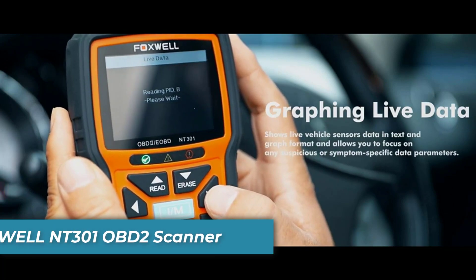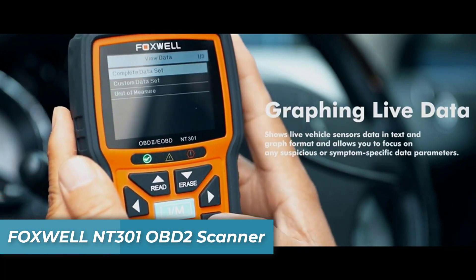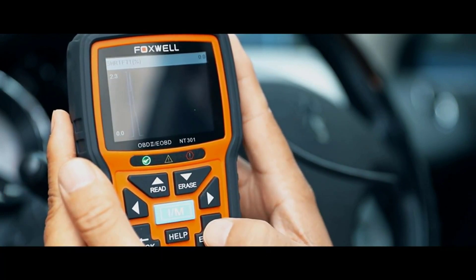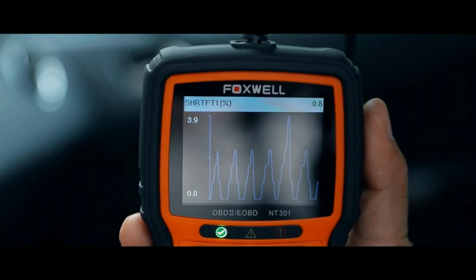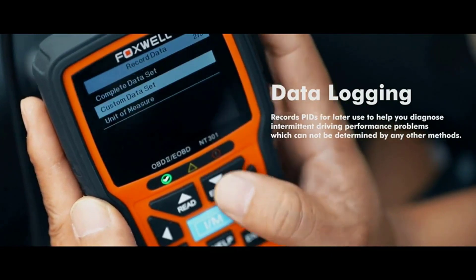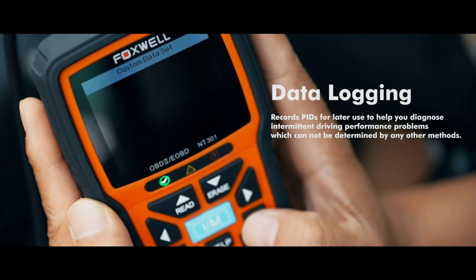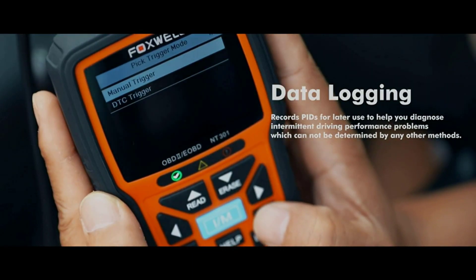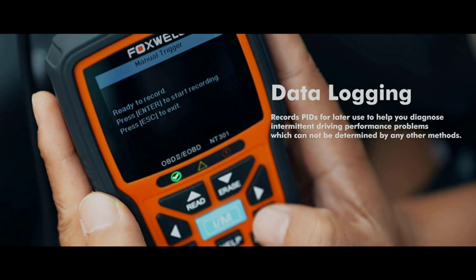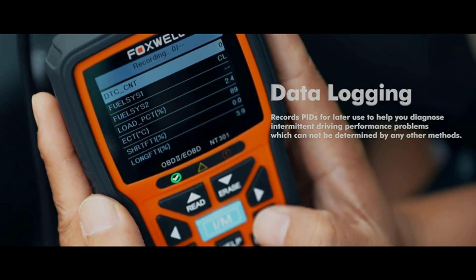Number 2 is the Foxwell NT301 OBD2 Scanner. With this OBD2 scanner, you no longer have to wait on a mechanic to diagnose why your check engine light is on. This powerful diagnostic scanner allows you to quickly access diagnostic trouble codes, emission readiness status, and even turn off the check engine light by yourself. The convenience that comes along with this device will save both time and money.